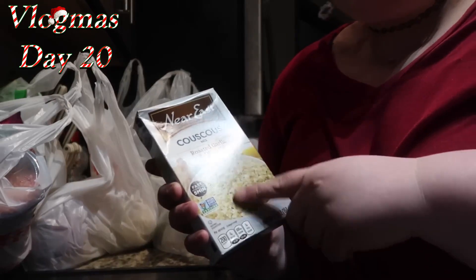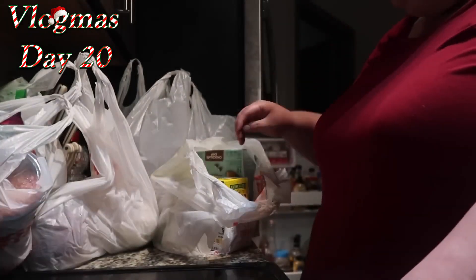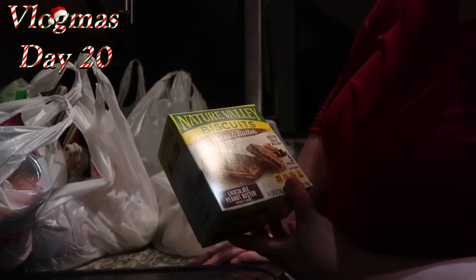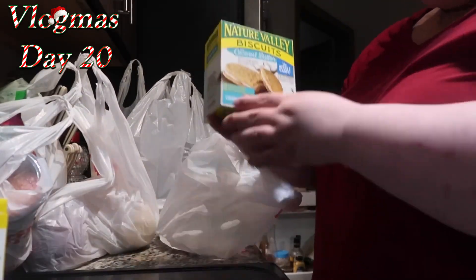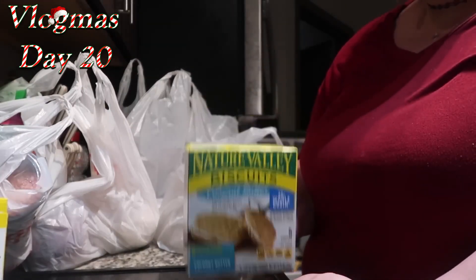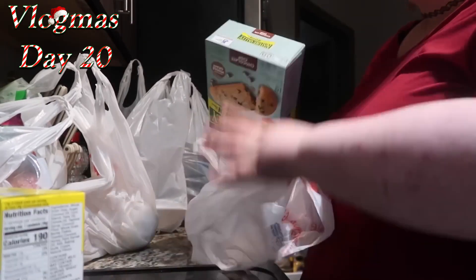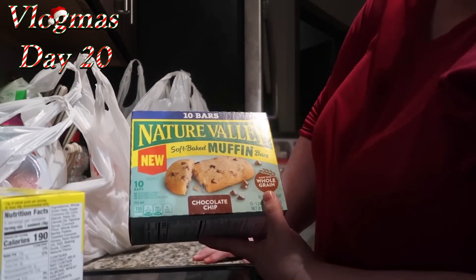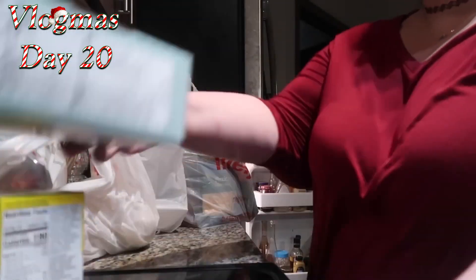I got roasted garlic and olive oil couscous — this is one of my favorite little meals. I got some Nature Valley biscuits with peanut butter, a little snack moment, and this one is Nature Valley biscuits with coconut butter, which I've never had. I'm excited to try them. I've also never had these Nature Valley soft bake muffin bars — the calories aren't bad so I like to have those for a little snack.